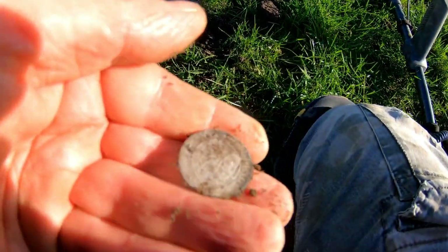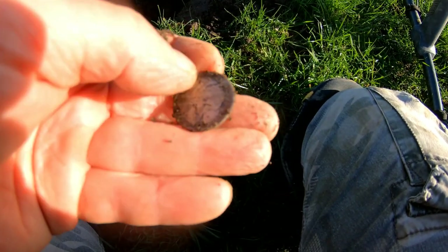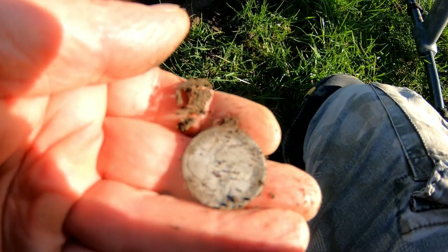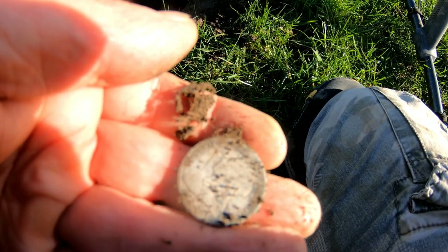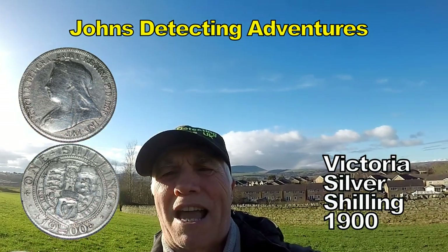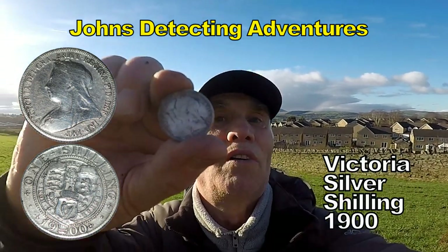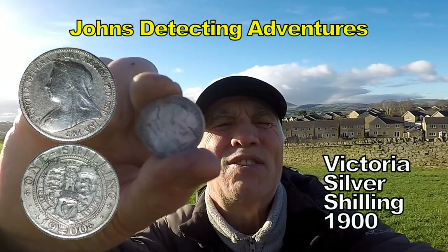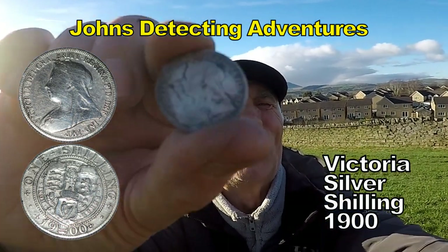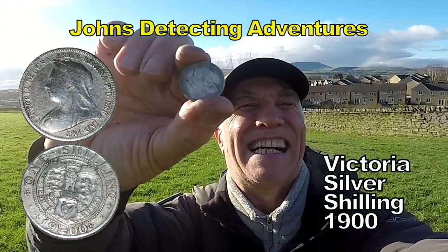Oh, and there we have it. Queen Victoria Shilling. This is what we like to see. A nice Victoria Shilling comes out and I think that's 1900. 1900, that is the year. Shilling — this is what we like to see, get this silver out!